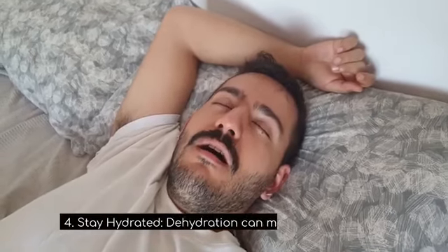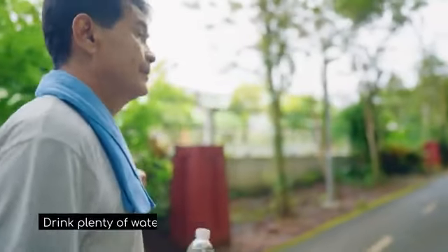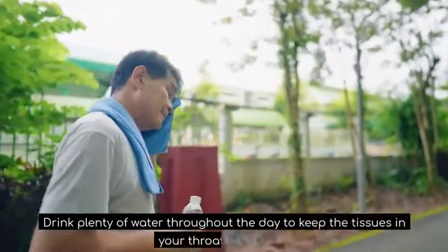4. Stay hydrated. Dehydration can make snoring worse. Drink plenty of water throughout the day to keep the tissues in your throat lubricated.